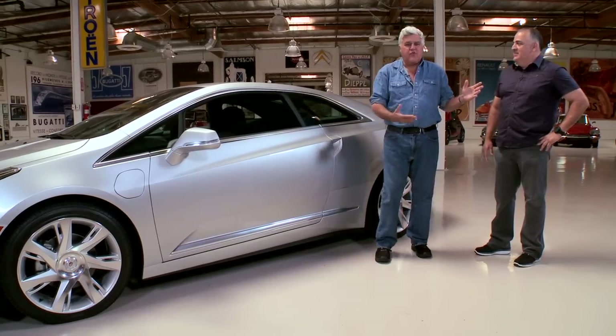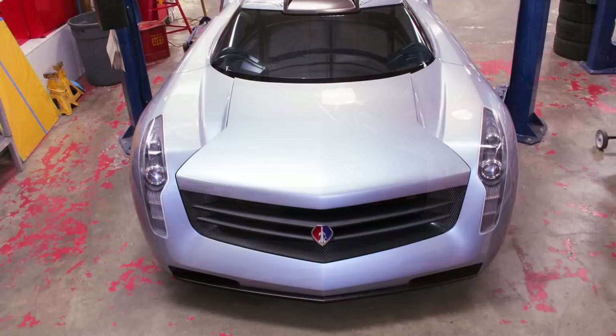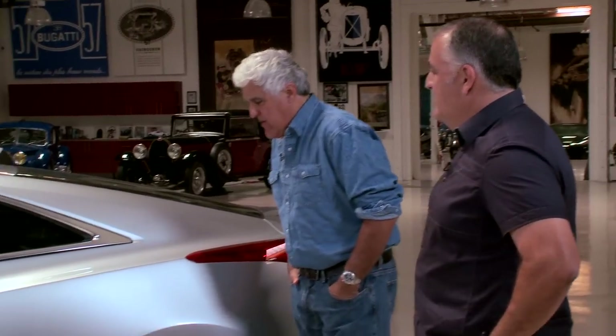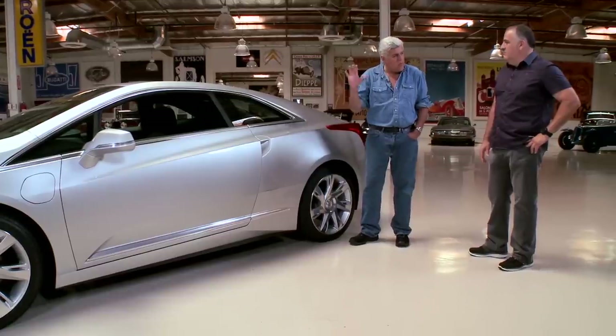Frank was instrumental in our jet car — remember that thing we built? Well, thanks to him we got that done. And this of course looks like a Cadillac CTS-V but obviously a little bit different. What are some of the subtle differences design-wise before you get into the powertrain?